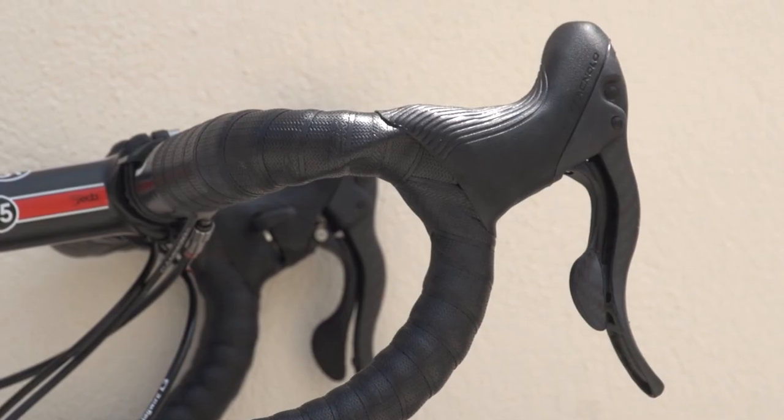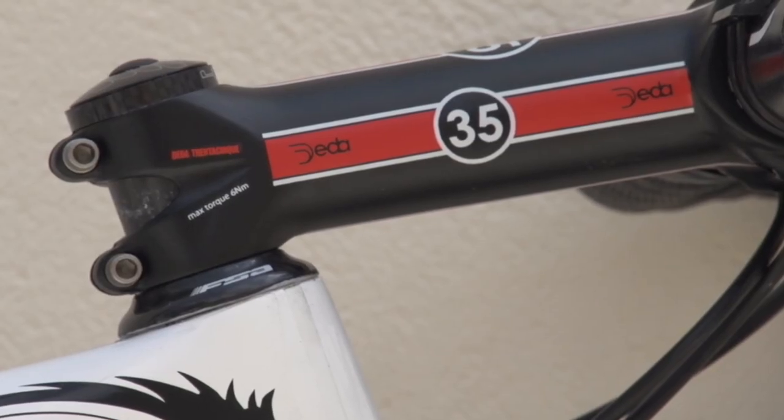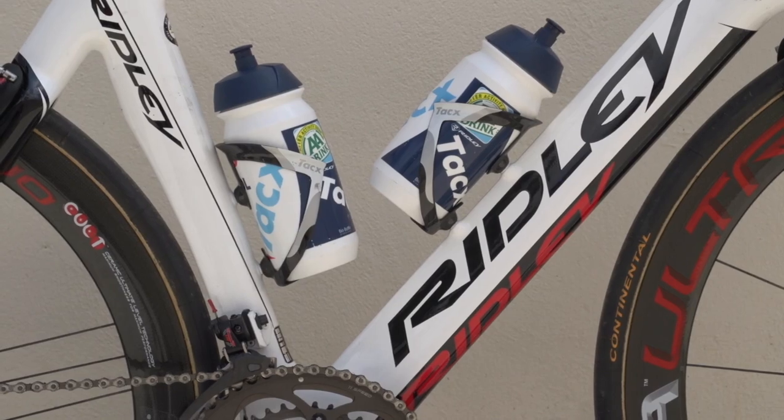The bars are wrapped with Skins bar tape, which has a very rubbery feel to it. FSA provide an integrated headset, whilst Tacx are responsible for both bottles and cages.